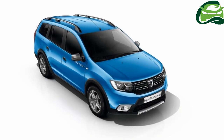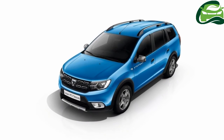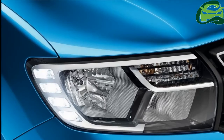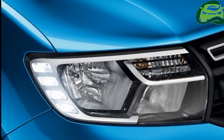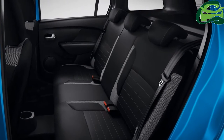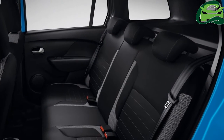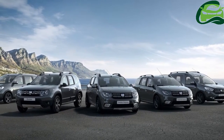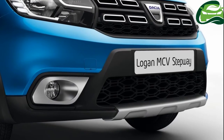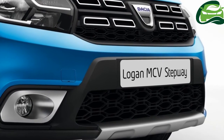The new Logan MCV Stepway will be available in Laureate trim only, featuring media nav evolution, rear parking sensors, air conditioning, DAB radio, and hill start assist (HSA). Leather upholstery, reverse parking camera, and height adjustment package are also available. The interior also benefits from a one-touch function and a retractable center armrest incorporated into the seat. Last but not least, the model is fitted with one-touch direction indicators and a lit glove box.